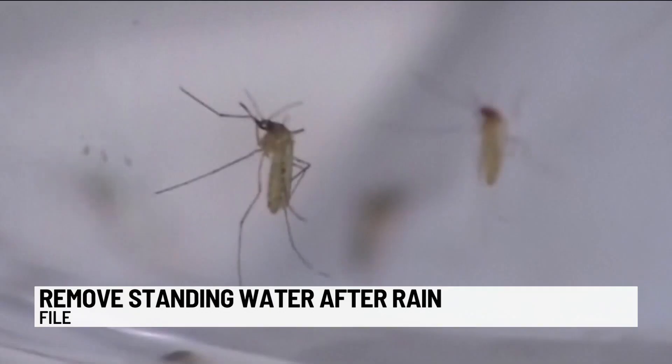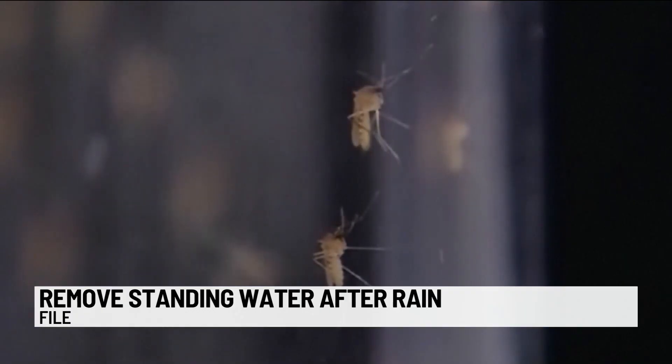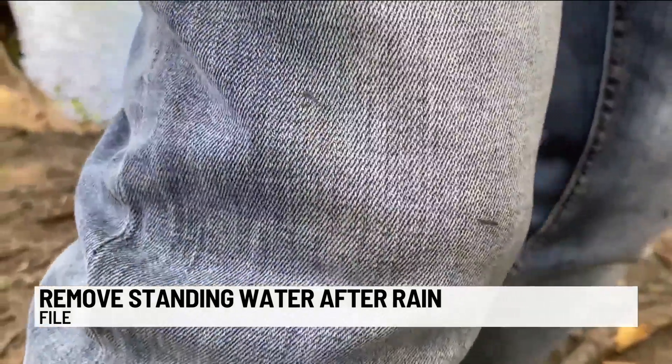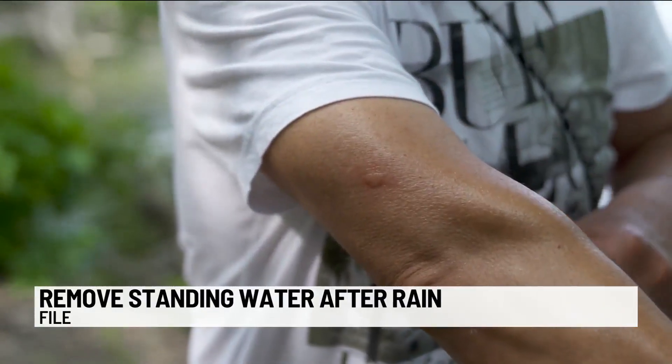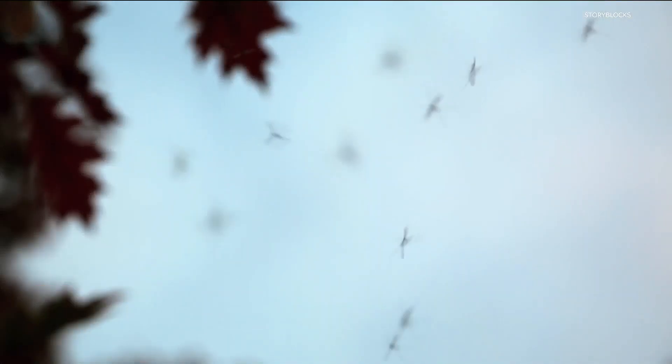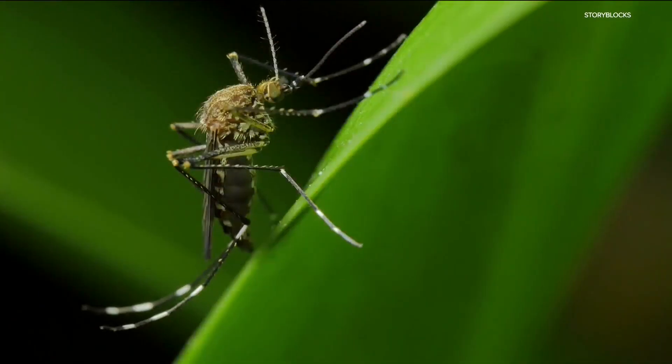Clark Mosquito Control works with the city to keep mosquitoes to a minimum. Laura McGowan says mosquitoes don't travel very far, so minimize breeding sites by getting rid of standing water. That includes things like birdbaths, baby pools, gutters, tires, and other yard debris.